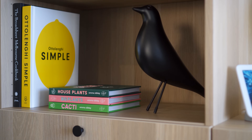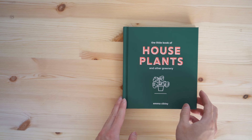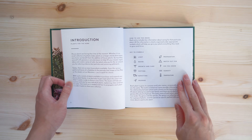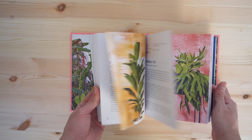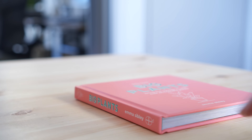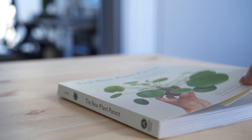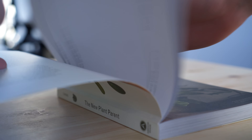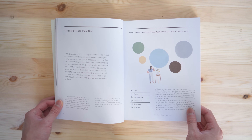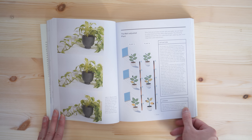For something lighter and easier to reference, this set of little plant books by Emma Sibley is very lightweight and useful as a quick guide after adopting a new plant. The New Plant Parent by Daryl Cheng is another one I highly recommend if you're looking for a more technical or scientific approach while still being easy to read. It has given me a new perspective on a plant's needs and how it consumes water and light.